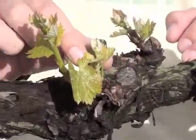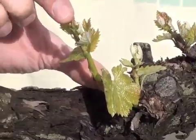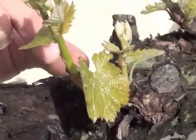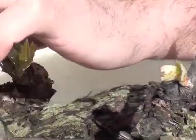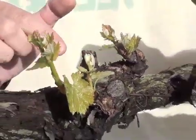We are now at bud break. Bud break is the initial growth of different buds. We've gone ahead and we've spur pruned this vine to two buds per spur.